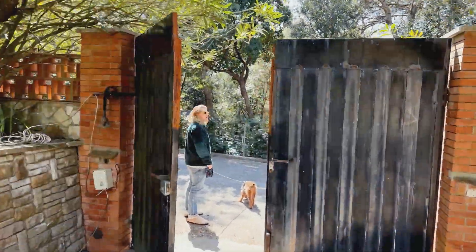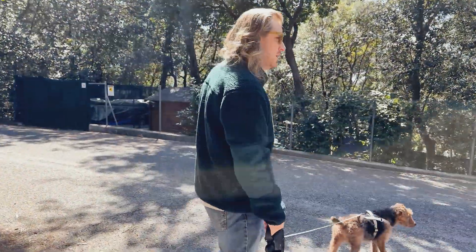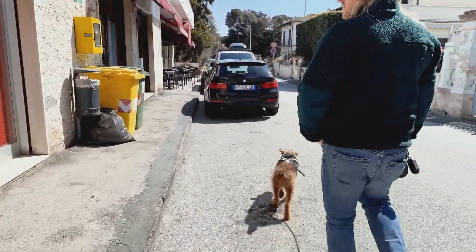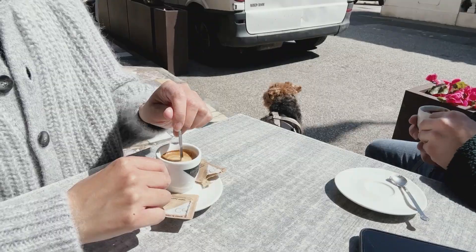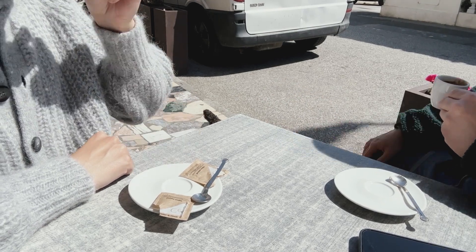It's been lovely to take a break from work and enjoy a nice walk to the beach in the afternoons. We always stop by our local bar to grab a cafe macchiato.